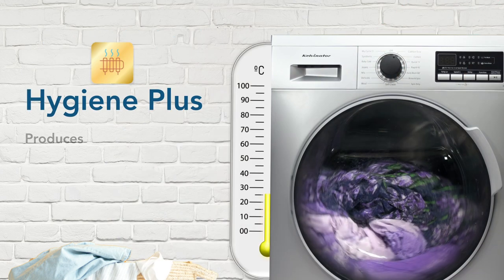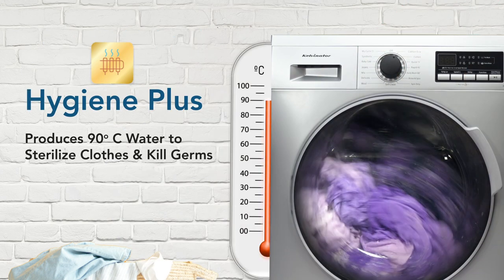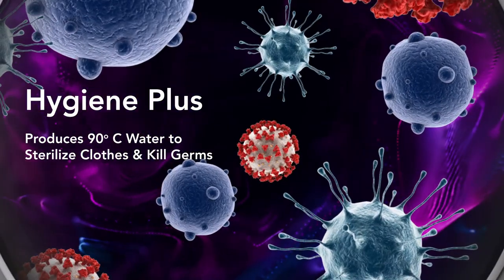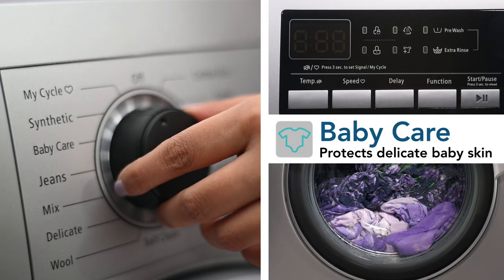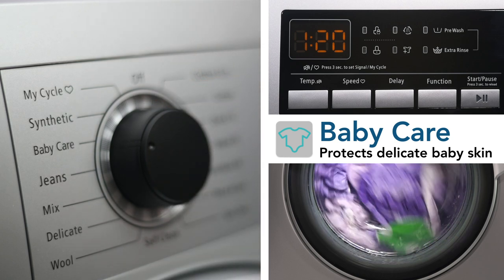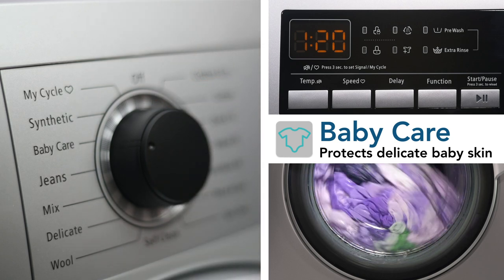Its Hygiene Plus feature uses the inbuilt heater to heat water up to 90 degree Celsius, which kills germs and sterilizes clothes. You also get to protect the delicate skin of your baby with the machine's baby care feature, which removes the possibility of detergent residue with an additional rinse.